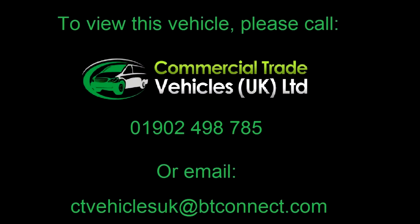If you'd like to enquire about this vehicle, please call 01902 498 785 and you can arrange a FaceTime viewing.